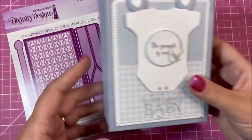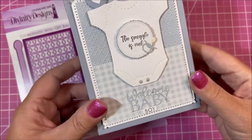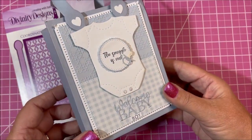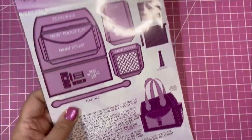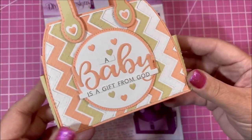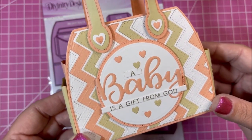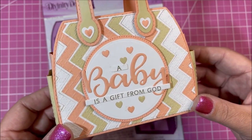First we have this cute little card caddy, which can be used as a gift or a little shower favor. That's the card caddy. The gift bag die is our Timeless Tote and Layers die. Here we have our Timeless Tote — if you've watched any of our events you'll see we've done a lot of things with it. You can go to our YouTube channel and search 'Timeless Tote' and you'll see lots of different things.